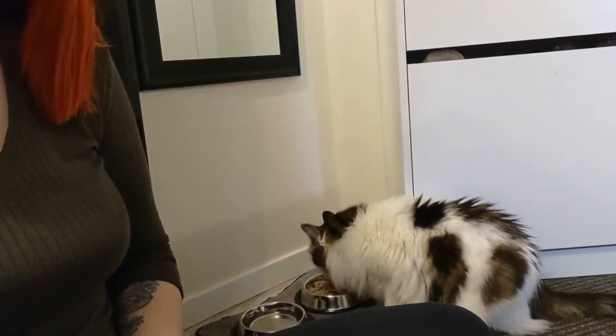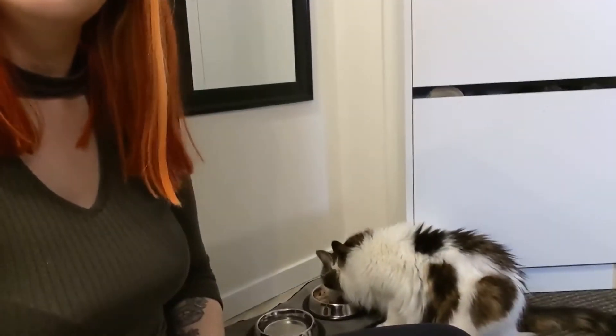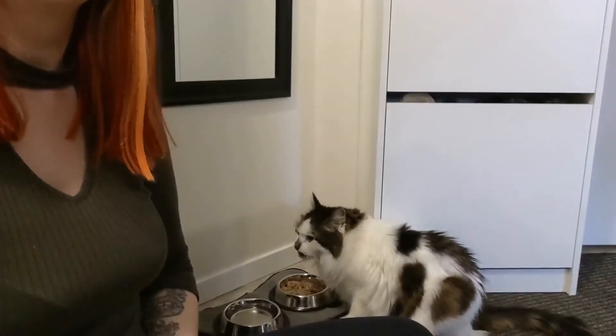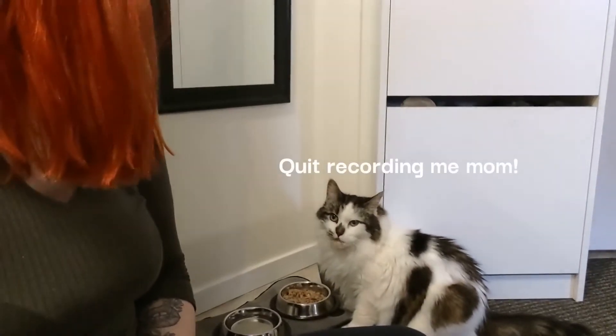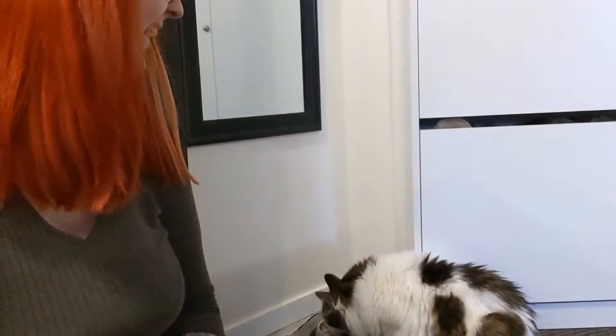First meal — according to the people at the Humane Society, she's a very social eater, so I'm going to have to sit with her and eat. She seems very content right now, which makes my heart very happy. She's like, 'What the heck are you doing?' So good.